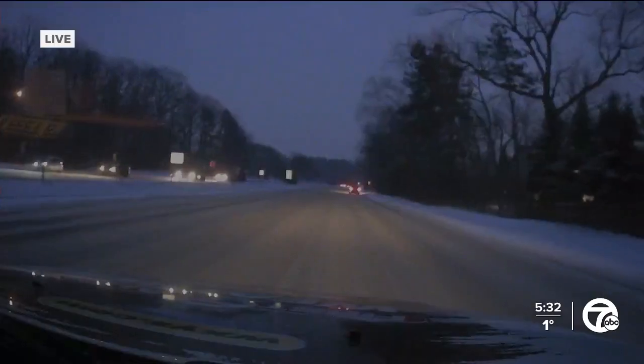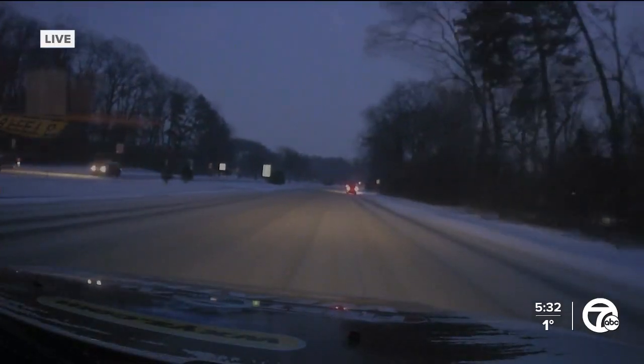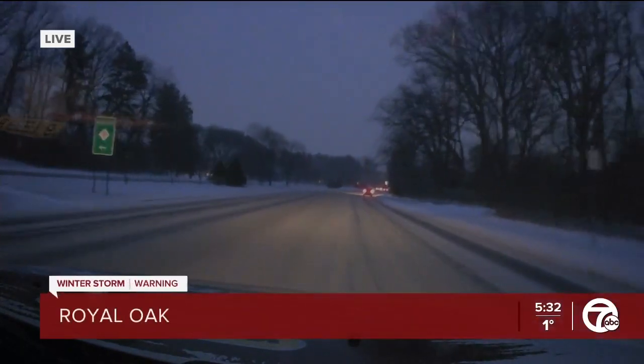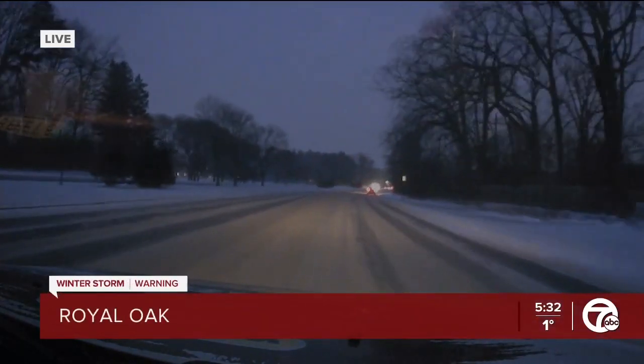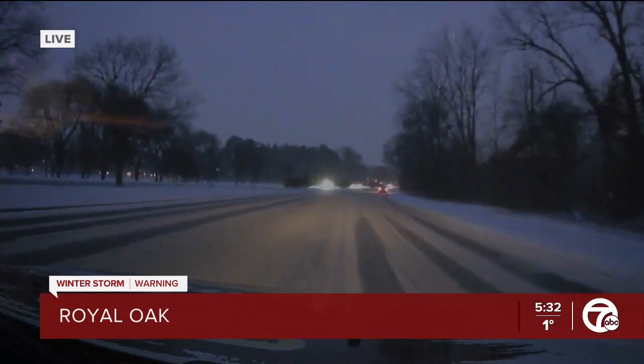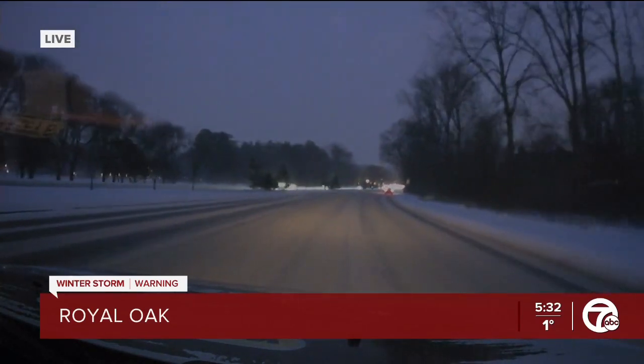Glenda, we're moving at about 25 to 30 miles an hour on Woodward Avenue southbound, heading from Birmingham into Royal Oak. The good news: no major accidents. But let's show you what it looks like out here — as we switch our camera view, you can see there is that layer of snow and ice covering the roadway.